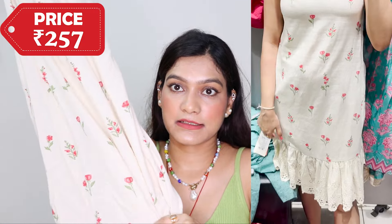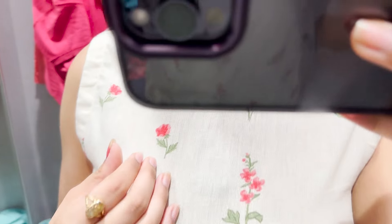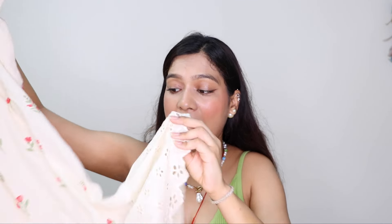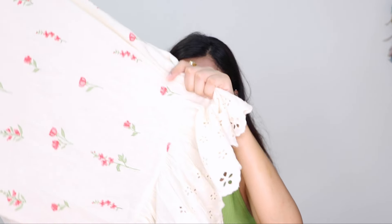Without further ado, let me start with the haul. The first item I bought is this dress — you can also wear it as a skirt. It comes down to the knee and I really love how it looks. The print is very beautiful, like roses I would say. It's a fitted dress with cutwork embroidery and a frill detail — very pretty. I usually prefer medium size but I got it in small and when I wore it, it was fitting me well, so that's why I bought it.